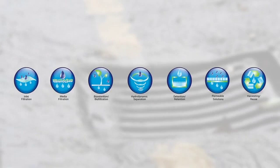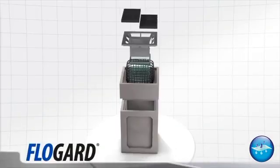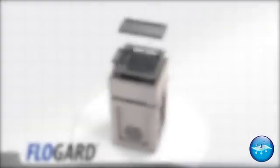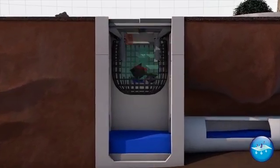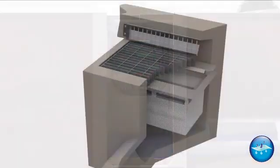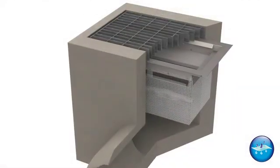Oldcastle offers innovative products for all your stormwater management needs. Oldcastle's FlowGuard Inlet Filtration Products are designed to rapidly capture sediment, debris, trash, and petroleum hydrocarbons, while retaining sediment and floatables from first flush flows — and offer a wide range of inlet filtration solutions for a variety of applications and locations.